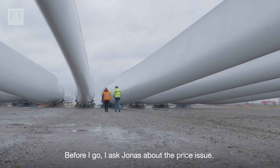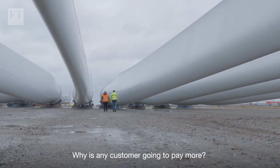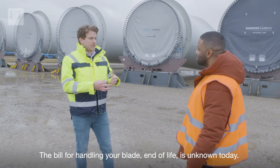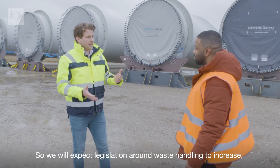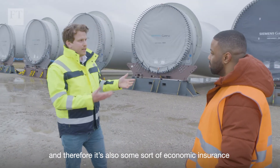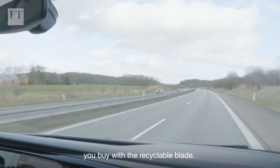I ask Jonas about the price issue: why is any customer going to pay more? He explains that the bill for handling blade end-of-life is unknown today. Legislation around waste handling is expected to increase, and thereby the recyclable blades also represent a form of economic insurance.